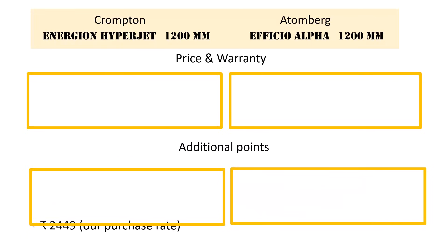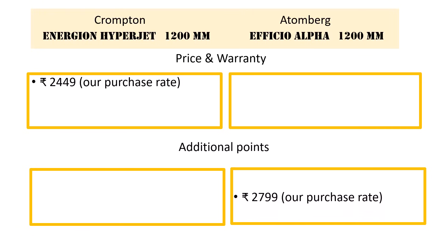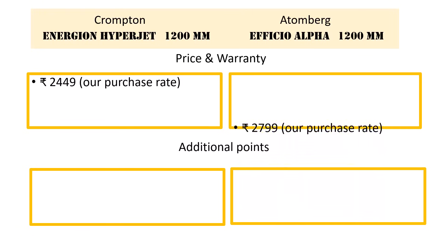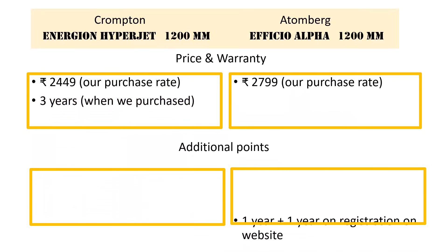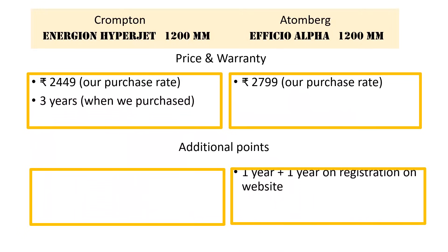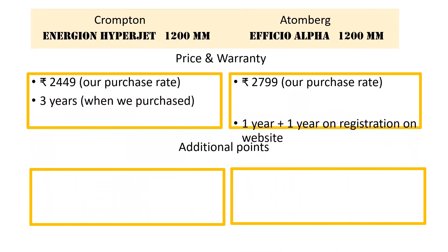We bought the Crompton Energon Hyperjet for ₹2449 and the Efficio Alpha for ₹2799 online. The prices may vary depending on the time of purchase and the offers available, so please check for that. The warranty we got was 3 years for the Crompton. For the Atemberg, the warranty was 1 year, with an additional 1 year on registration on their website.